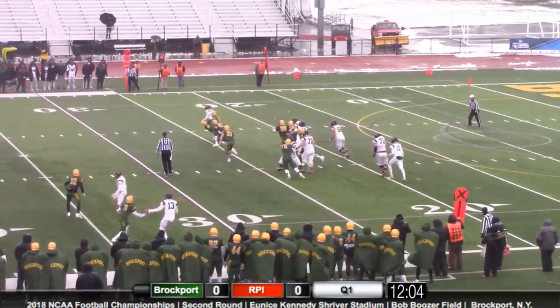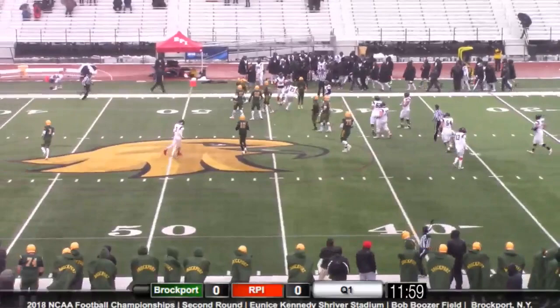Tight end and wide receiver to his right. Maranopoulos hands it off to Chella. Chella gets some room, stiff arms, and Campbell is able to break it for a big first down.